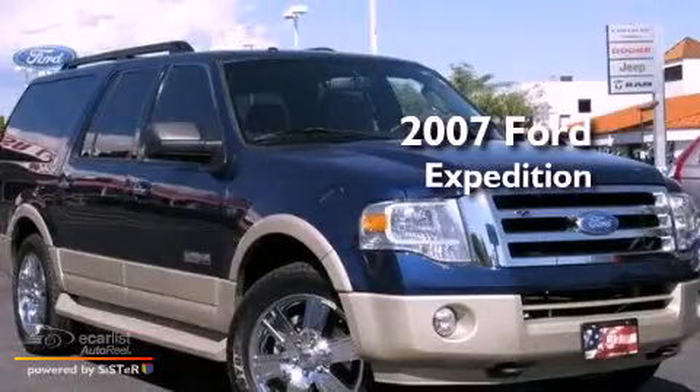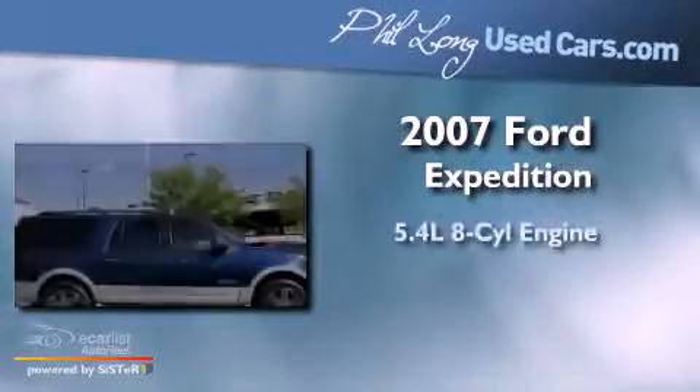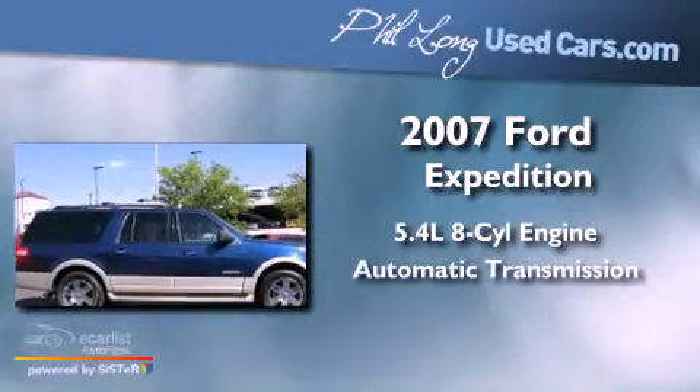This is a 2007 Ford Expedition. It has a 5.4-liter, eight-cylinder engine and an automatic transmission.